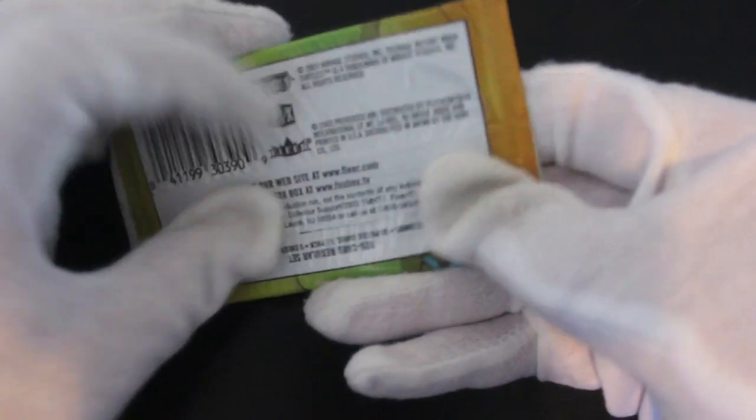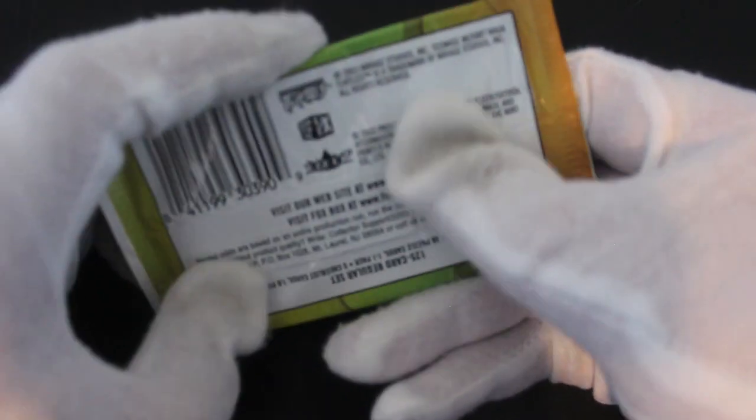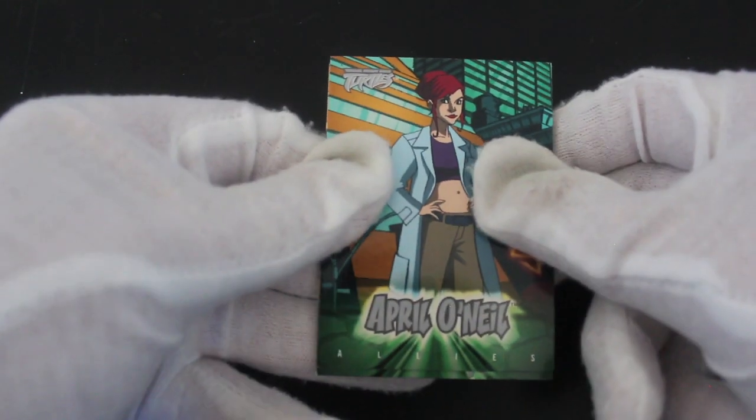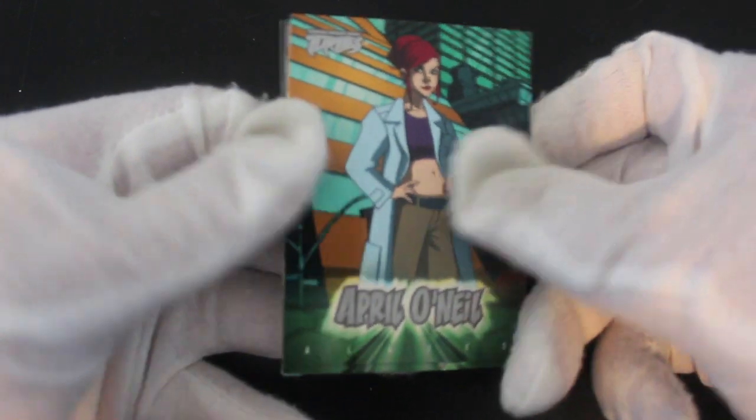Will we be lucky? Will we get something like that today? Can I even open the pack, you ask yourself? Here we go — I've done it. That's why I'm a pro, isn't it? Let's see what we've got here.